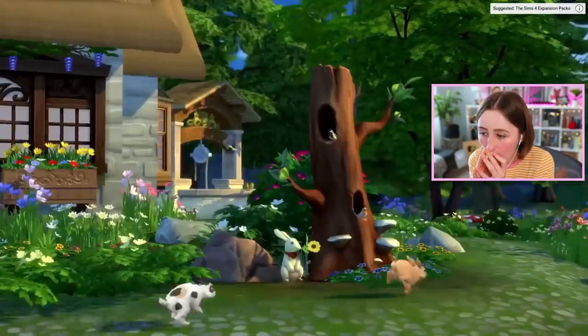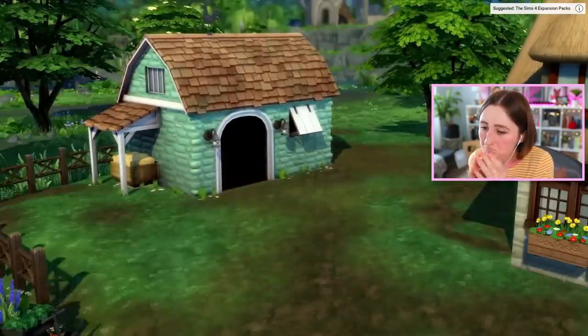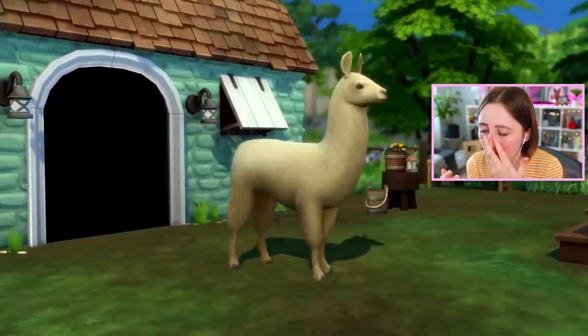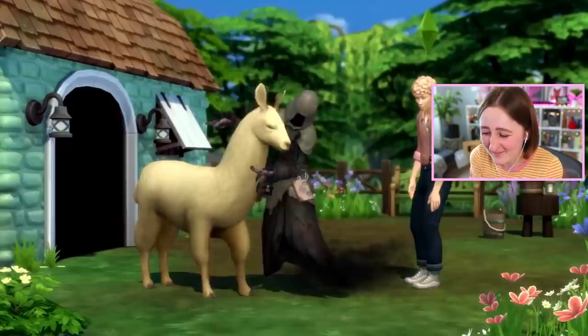Moving on to something I resemble — animals. The animal shed. What it lacks in interesting naming, it more than makes up for in its ability to confine animals to a space. Place it anywhere on your land and choose a cow. I can't believe that we have cows — I never thought this day would come.